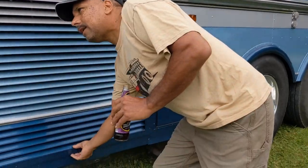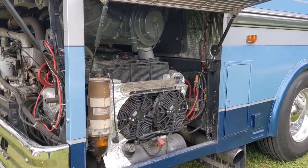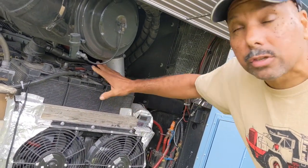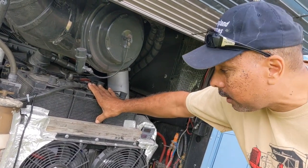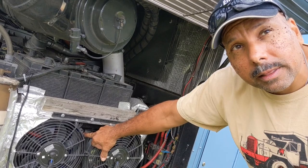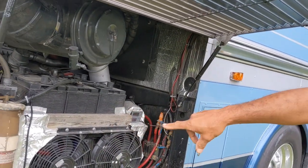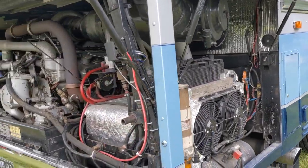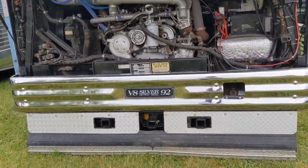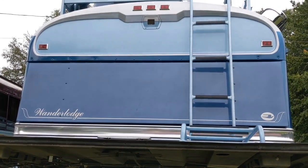In here you've got the batteries. It's got three 1,000 cold cranking amp batteries just to start the engine, and six lithium batteries that operate the house. That's what the solar is recharging so you can basically go boondock camping. And then you've got your 8V92 two-stroke diesel engine in the back, plus a ladder to get up onto the roof.